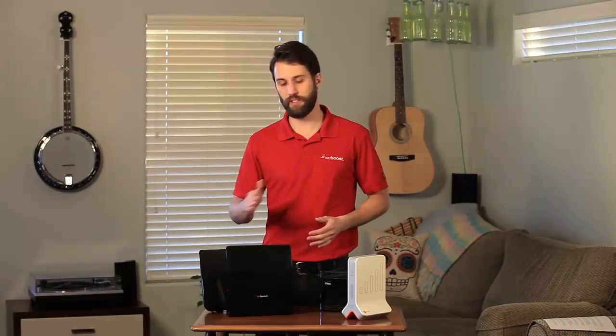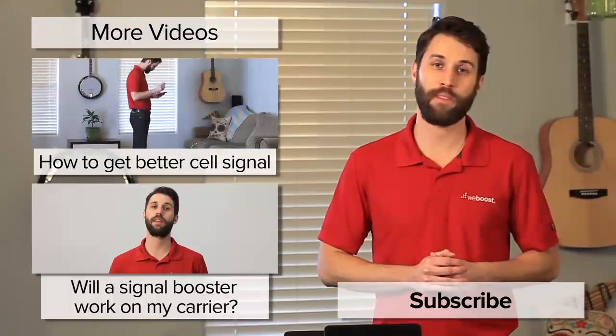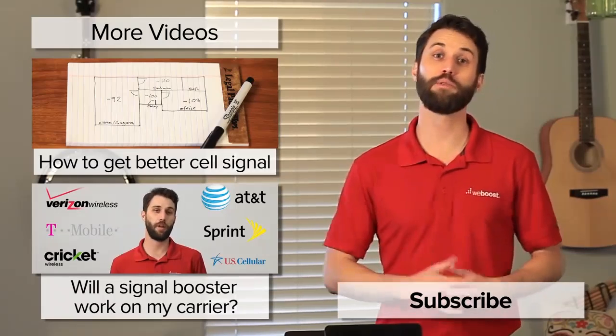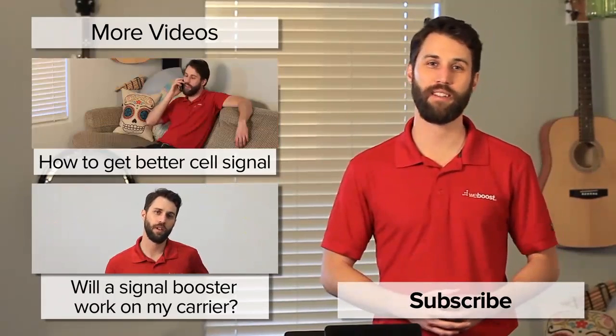So there's a side-by-side comparison of signal boosters and femtocells. We hope this gives you an idea of what each one is and how they each operate, and hopefully this helps you be a little more informed. If you've got any questions please leave those in the comments below, and please subscribe to our channel — we release videos like this every week. Thanks for watching and we'll see you next time.